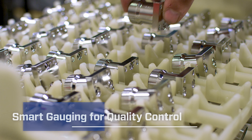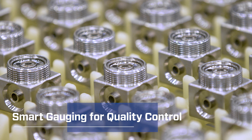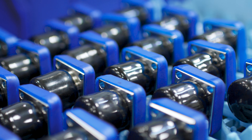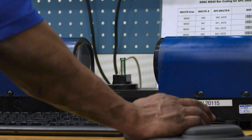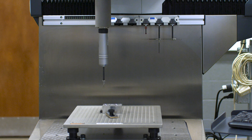For many of our customers, clean operation and meeting the most rigorous quality requirements are non-negotiable. Our Highland Manufacturing Plant and a dedicated floor of our Order Fulfillment Center focus on manufacturing and assembling high-purity and ultra-high purity valves and fittings specifically for these most challenging applications.